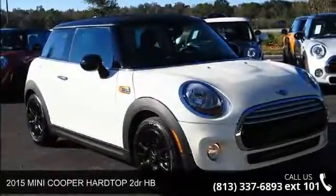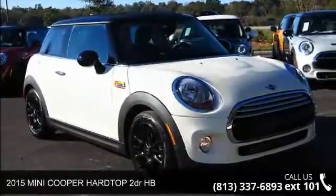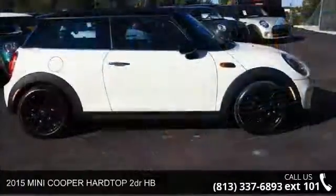Arrive in style with this 2015 Mini Cooper Hardtop. This may be the set of wheels you've been looking for.